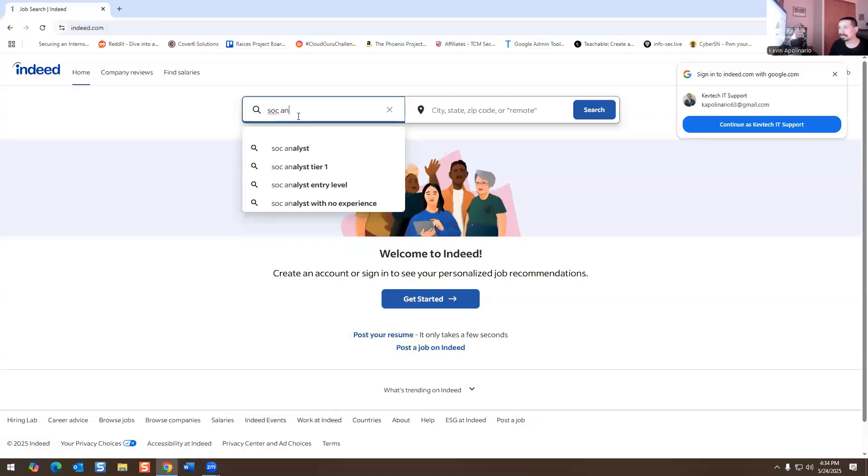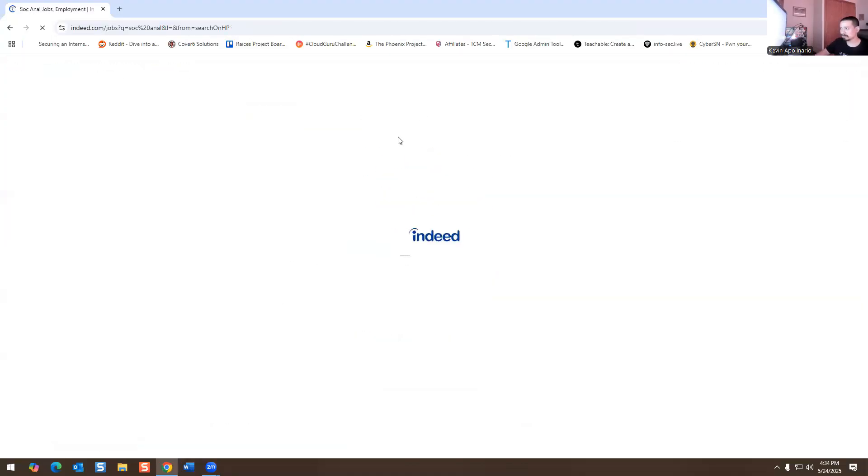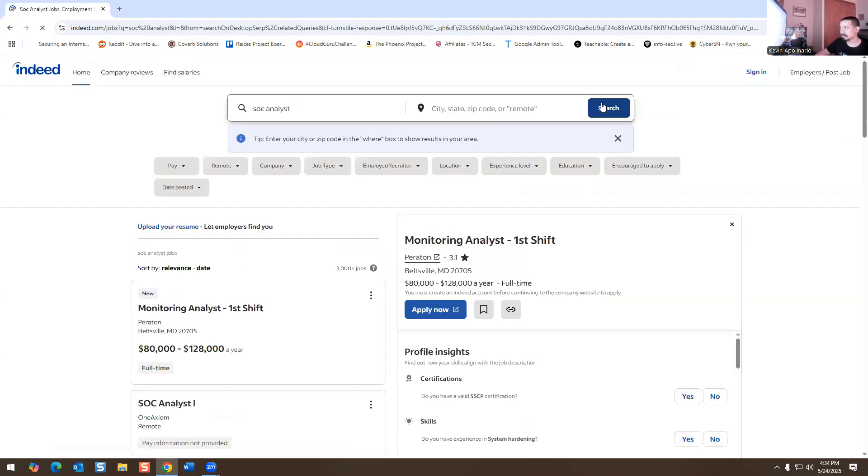We're going to go on nd.com and I'm going to share my screen. We'll type 'SOC analyst' and search. It's asking me to sign in, which is fine. We can see about 3,000 jobs right now, which is a lot, honestly.